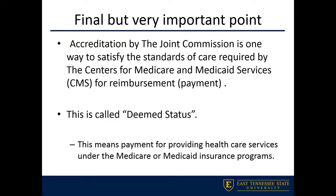This was a short module. Make sure to go back and watch that video on Joint Commission, and if you have any questions, just let me know.